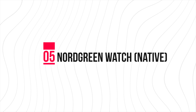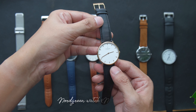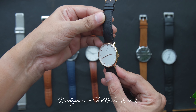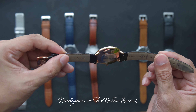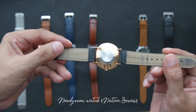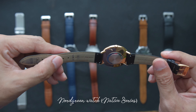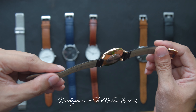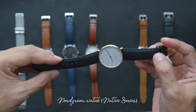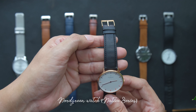Number five is a watch from North Green. Personally, I really like this watch. I wear this watch almost every week. I like the design — it's a timeless design. Very light and very comfortable to wear. I recommend it to you guys.